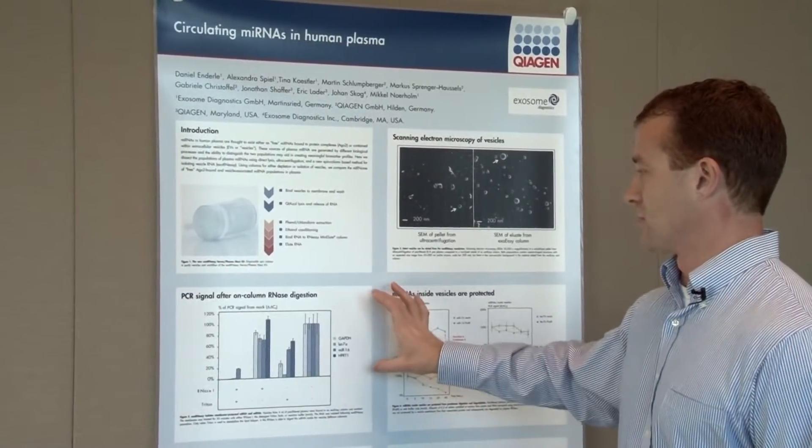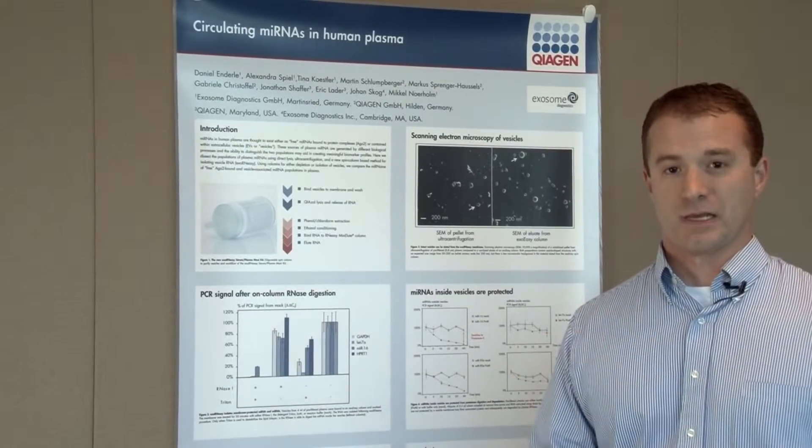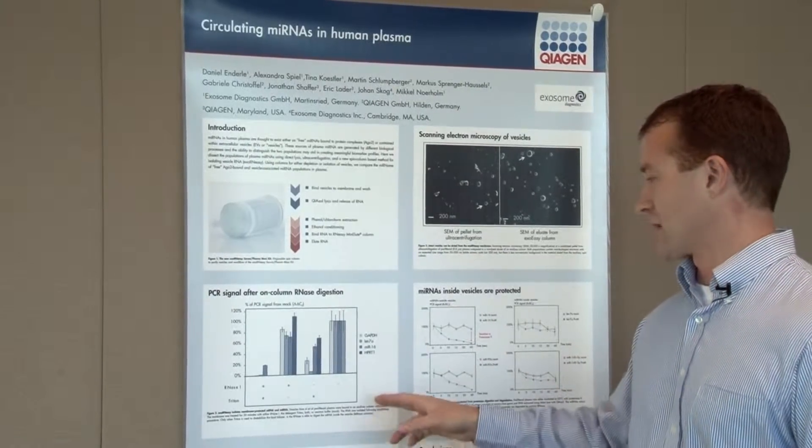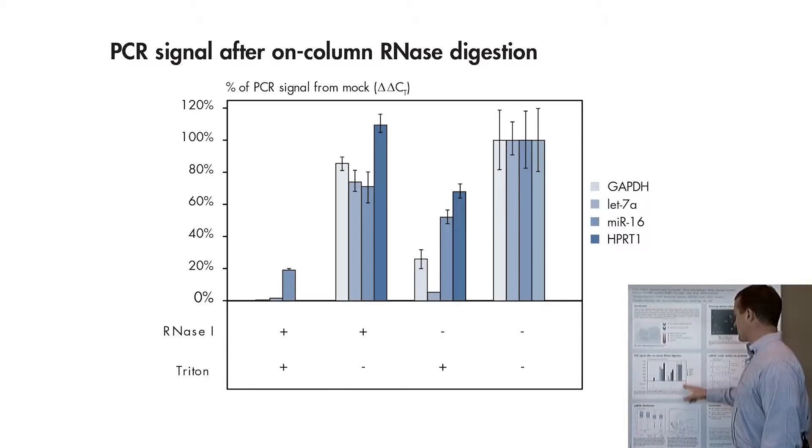Now let's discuss whether what you have on the ExoRNAeasy columns is actually microvesicles. We tested several conditions: Triton added but not RNase, which destabilizes the lipid bilayer; RNase 1 added alone without Triton; and finally a combined treatment of both RNase 1 and Triton, which both destabilizes the lipid bilayer and degrades any nucleic acids present.